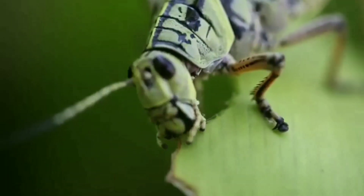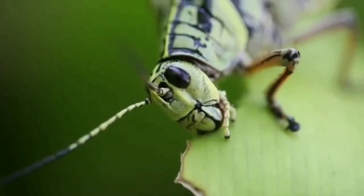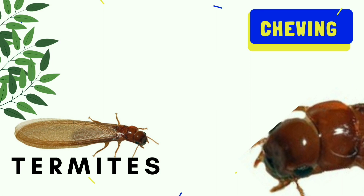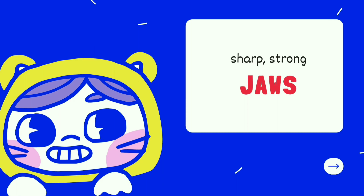Chewing insects usually eat plants and can cause great damage to crops. That's why a lot of farmers call them pests and use pesticides to keep them away. Grasshoppers, crickets, termites, and beetles are all chewing insects — they chew with two sharp, strong jaws.